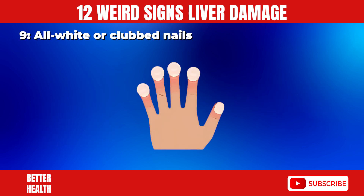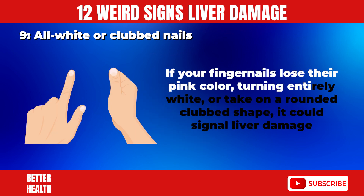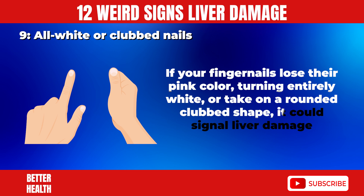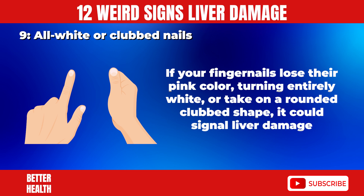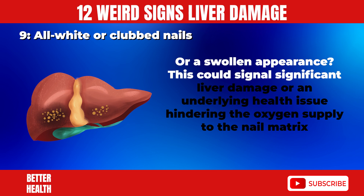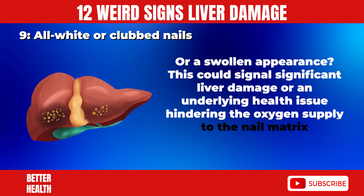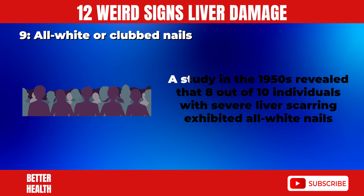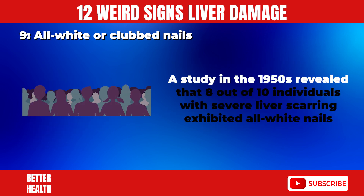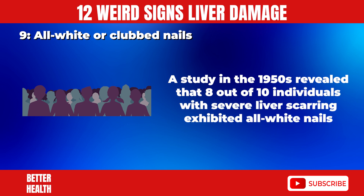9. All White or Clubbed Nails. If your fingernails lose their pink color, turning entirely white, or take on a rounded club shape or swollen appearance, it could signal significant liver damage or an underlying health issue hindering the oxygen supply to the nail matrix. A study in the 1950s revealed that 8 out of 10 individuals with severe liver scarring exhibited all white nails.